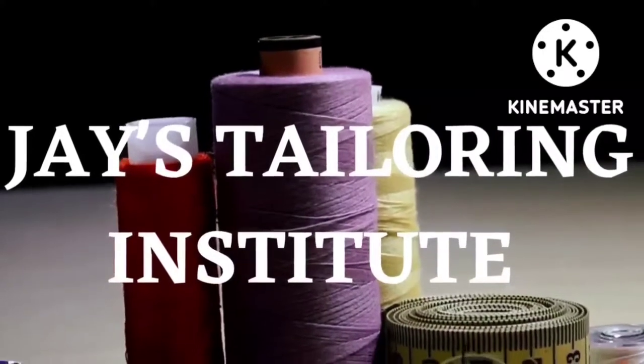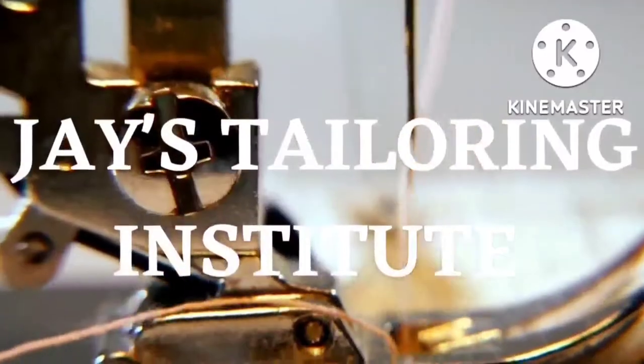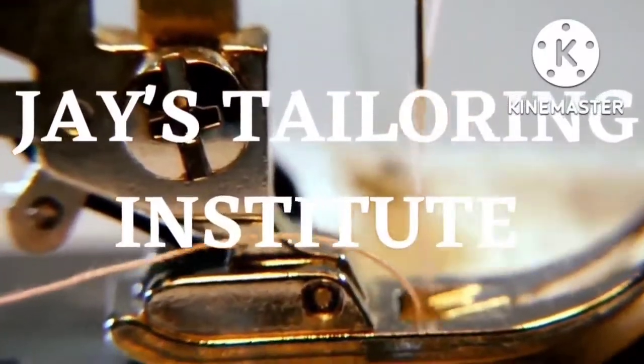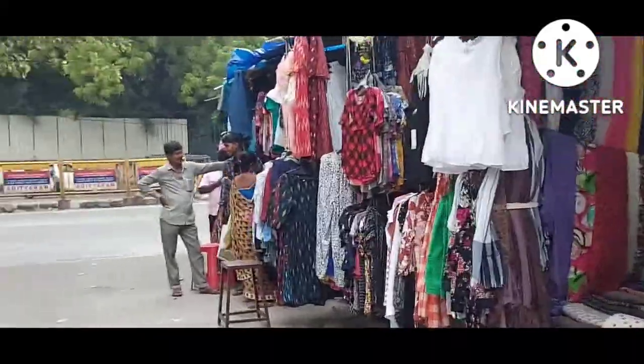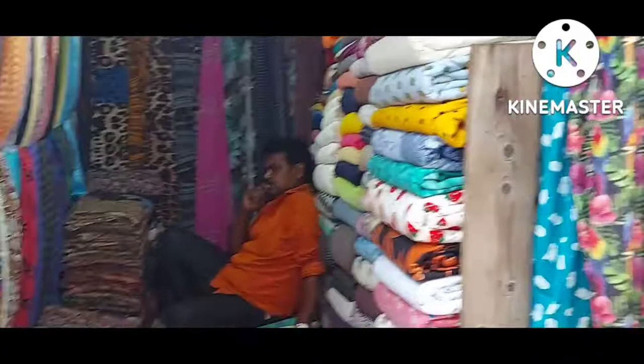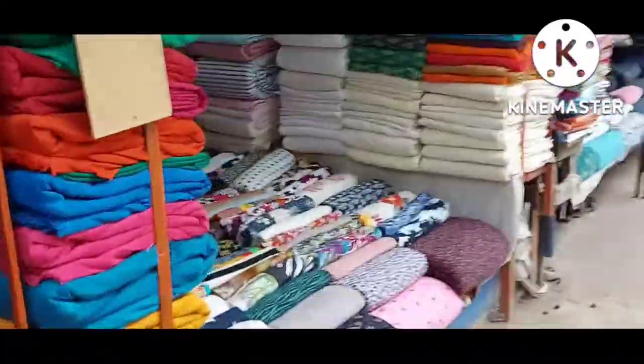Hi, I am Jay, founder of Jay's Tailoring Institute, a school for fashion designing and embroidery. Today's video is going to be a vlog of our field trip — we went to Cotton Street at Pantheon Road to explore different cotton fabrics.